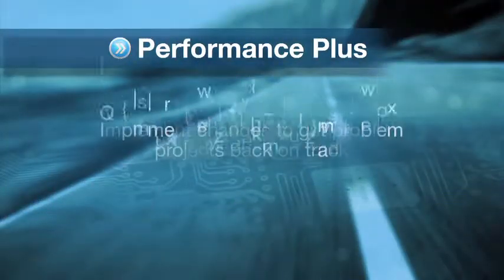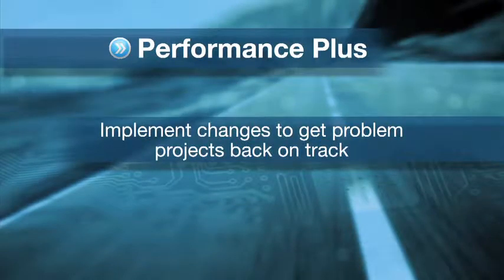And finally, our third package is Performance Plus. If your project hits a snag or a performance problem, we're here to help you implement the necessary changes to get it back on track.